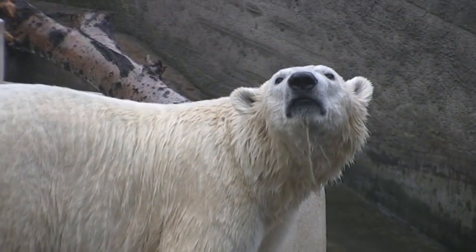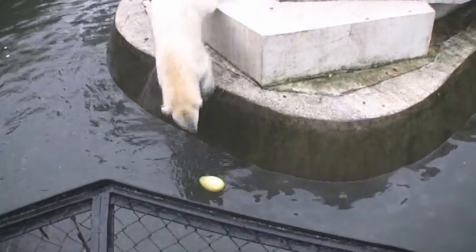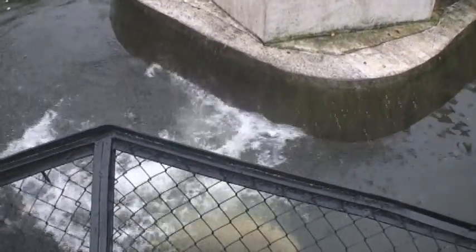We then watched this polar bear play with a toy. Enrichment is so very important to captive animals, especially ones like the polar bears that would have a huge home range.